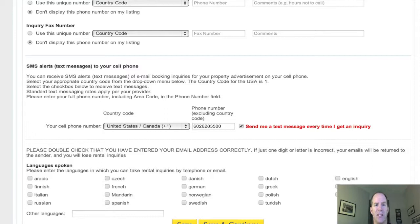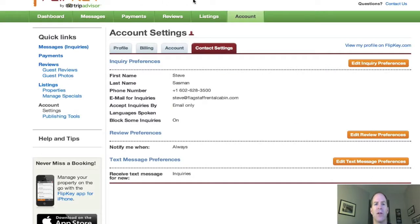Now let's go over to FlipKey — I'll show you how it's done over there. Once you're in your dashboard, you're just going to click on the account tab here like I've done, and then contact settings.